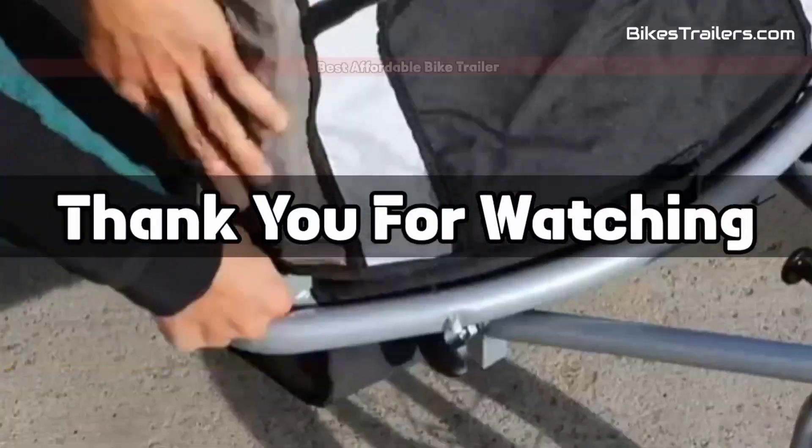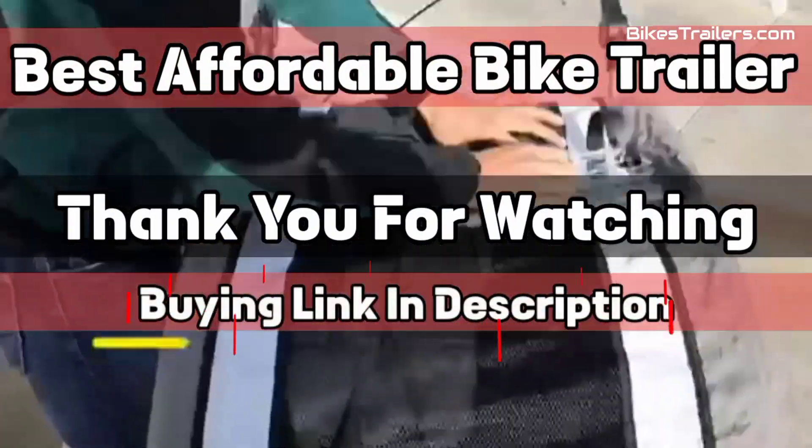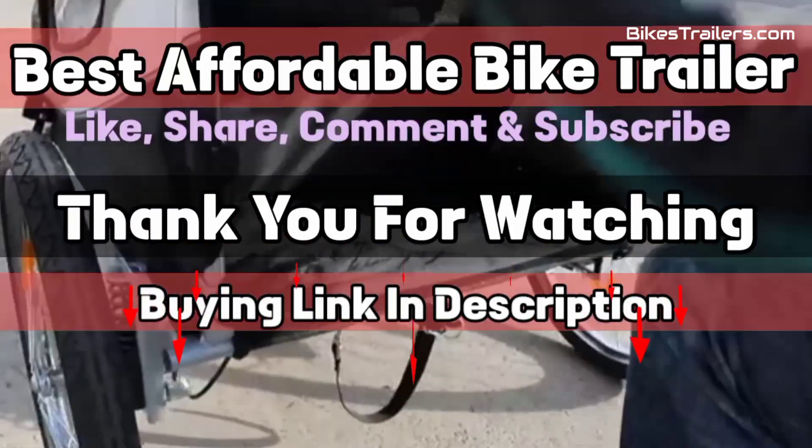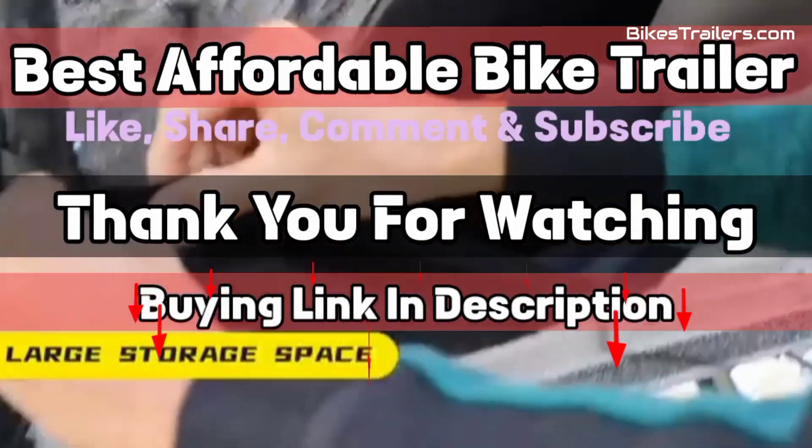Thanks for watching this video. Like, share, comment, and subscribe for more information about bike trailers. If you want, the product link is in the description. Subscribe for more videos and press the bell icon.